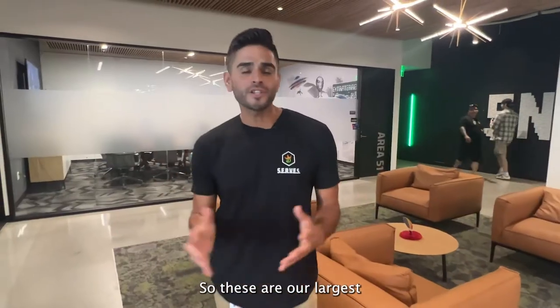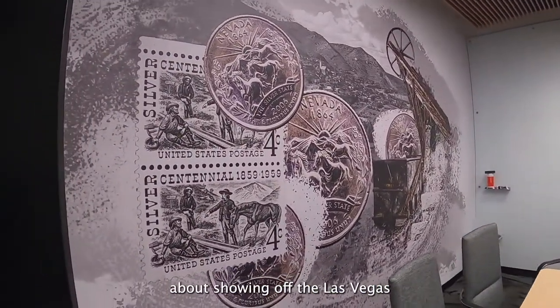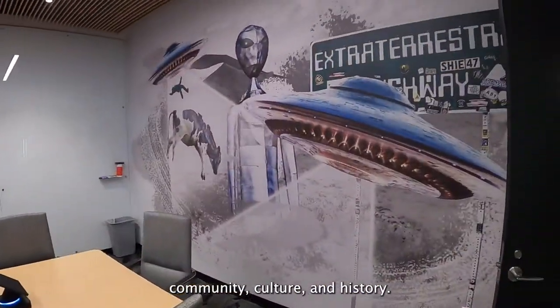So these are our largest conference rooms. This is where team members come together, and we wanted to be very intentional about showing off the Las Vegas community, culture, and history.